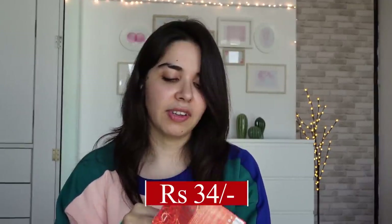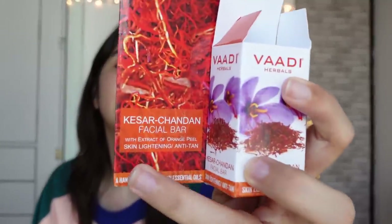I have this Vadi Horbal Kesar Chandan bar. Just when I was about to try it, I saw the claim — it claims skin lightening. I don't like that claim. ₹38 for a Kesar Chandan bar is great, but I'm putting it back because I don't want to promote skin lightening. I've never used a product like that and I don't think anyone should feel the need to — your skin tone is natural and that's fine.